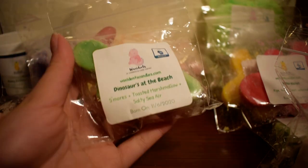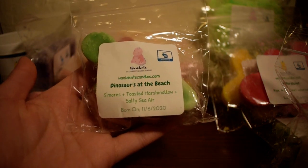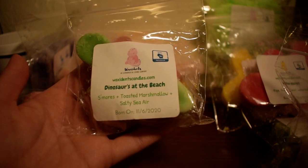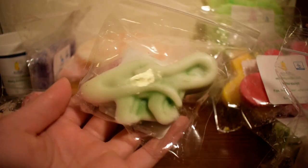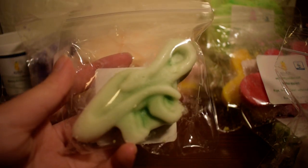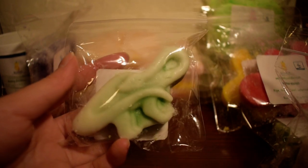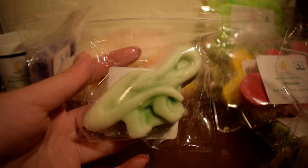The next one I have here is Dinosaurs at the Beach, and this is basically Amanda's version of Beach Nights. Scent notes are S'mores, Toasty Marshmallow, and Salty Sea Air. And this is in a cute little dinosaur shape. Her Beach Nights is really on the sweeter side, so that Salty Sea Air is definitely not dominant in this. It is definitely sweet on the s'mores and the Toasted Mallow kind of scent. So if you like a Beach Nights that's heavy on the s'mores side, then you would like this one.